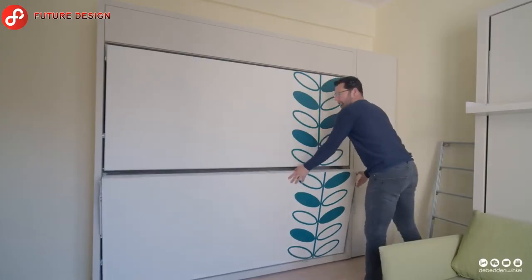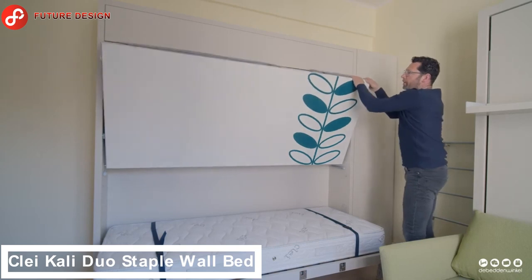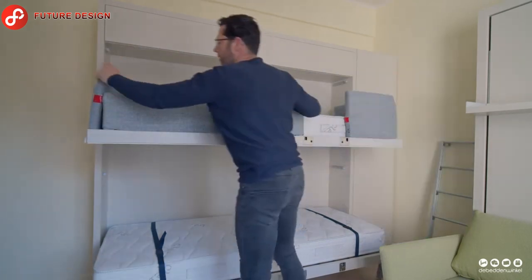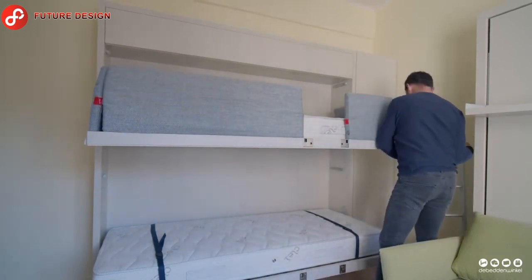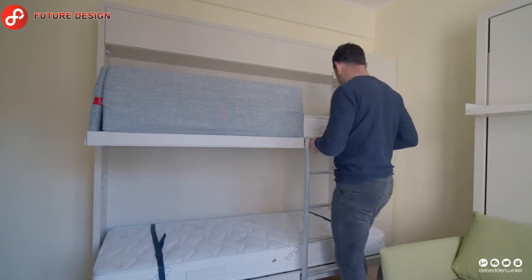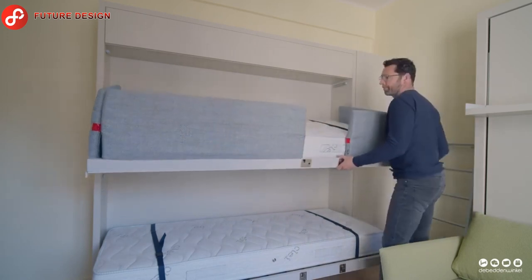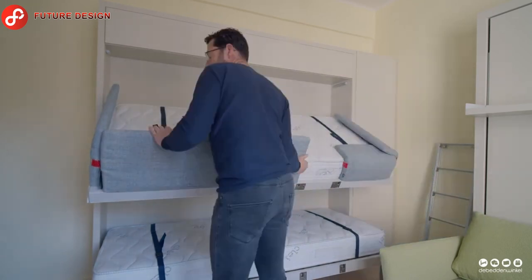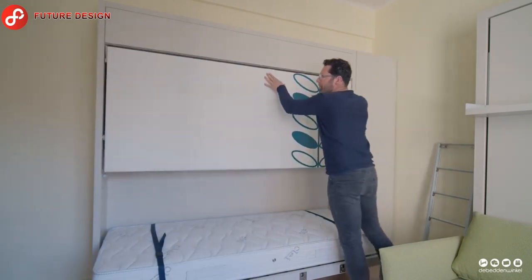Have a small apartment? There is the Clay Cali Duo Staple wall bed, which can transform a small space into a beautiful and cozy guest room. If you have a wall bed at home, it will offer you a large space when folded. The best feature is that it is fully collapsible — you won't even know there are two beds inside that wall.